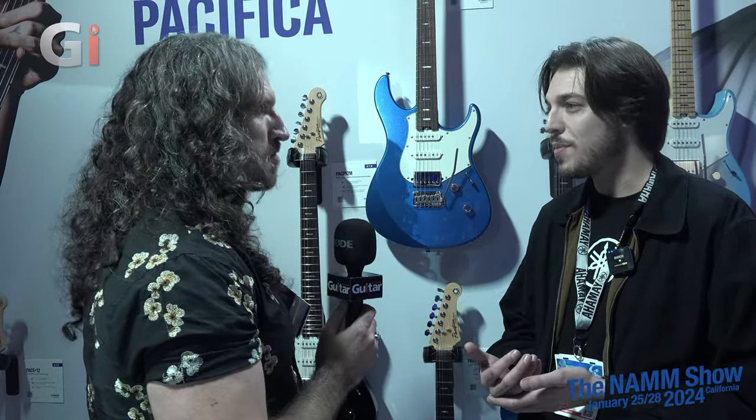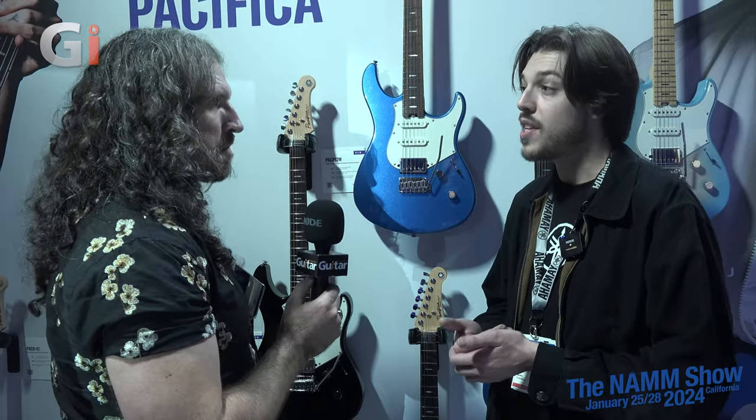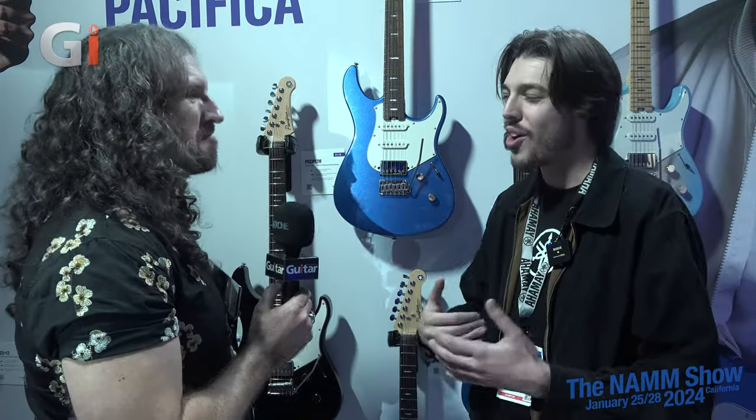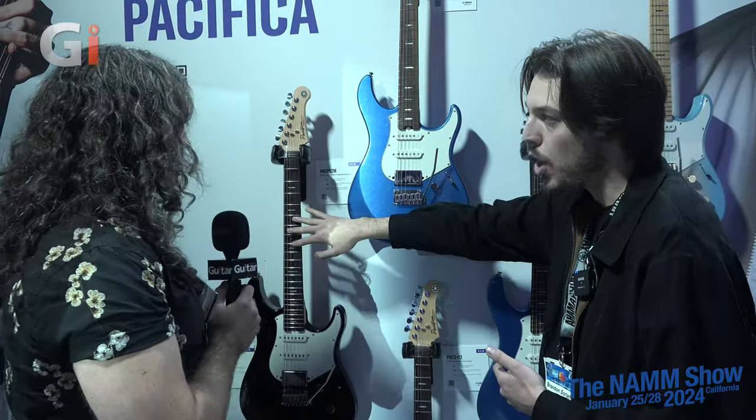Over the years the model became beloved at the entry to mid level, and those guitars are still available, but these new models are harkening back to the originals. They once again collaborated between the LA custom shop and Hamamatsu, Japan. Even the aesthetic harks back: all of the color choices are based around Japanese city pop, a genre popular in Japan in the late 80s that was influenced by west coast Los Angeles music.